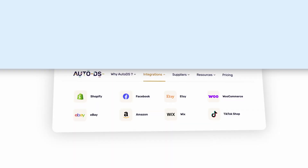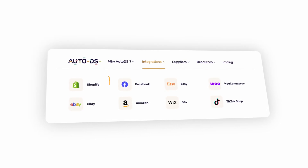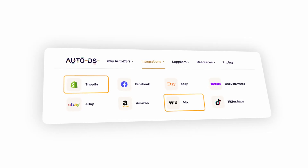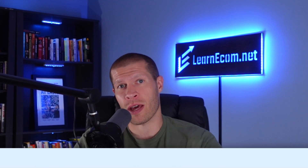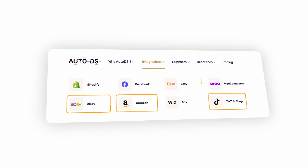One of the first things to know about AutoDS is that it supports multiple platforms. If you're building your own website, you can use it with Shopify, Wix, or WooCommerce. But if you'd rather sell through popular marketplaces like I typically do, it also connects with Amazon, TikTok Shop, eBay, Etsy, and Facebook Marketplace. This flexibility means you can choose the sales channels that fit your business best and still enjoy the power of automation — or choose between several if you sell on multiple platforms.